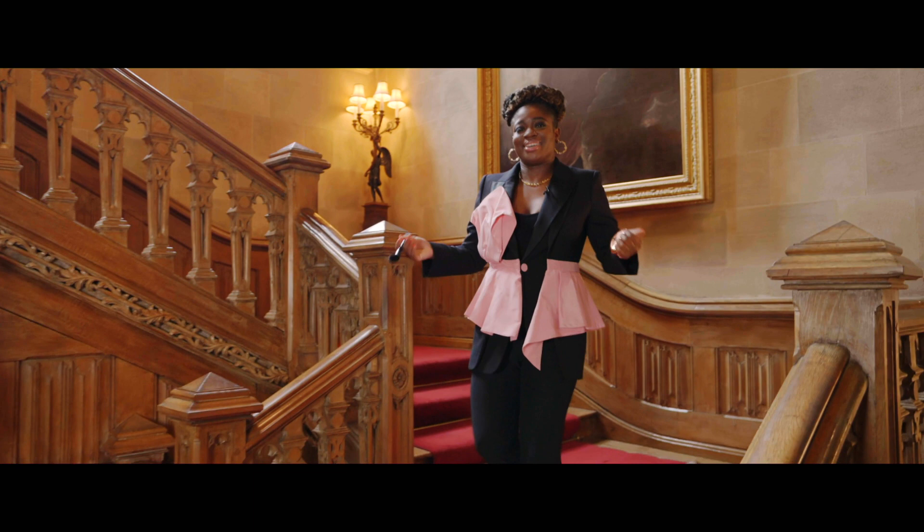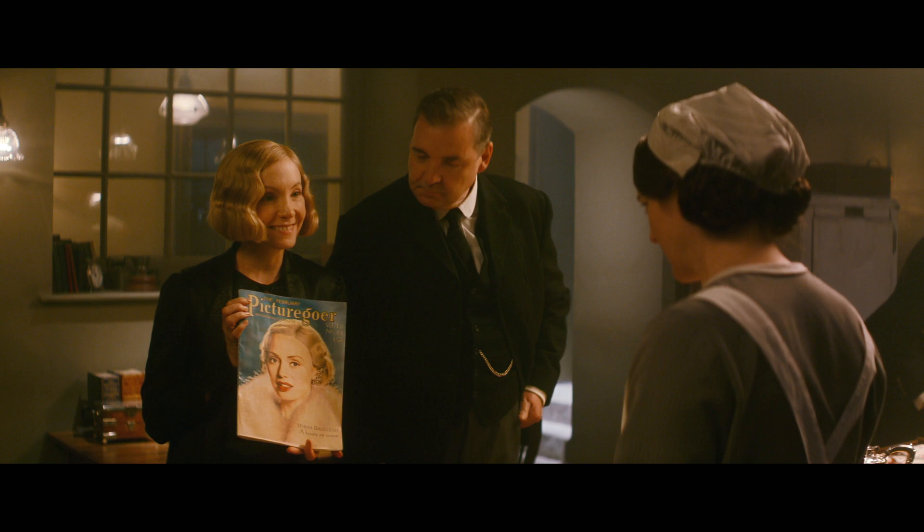You did just catch me looking at myself — that's because I'm trying to look my best. We're at Downton Abbey and today we are all about fashion and beauty, so come with me as we find out some more. I found it — Myrna Dalgleish. I knew I had a good one of her. Her beauty is so classic.